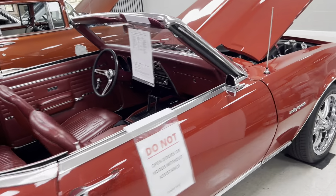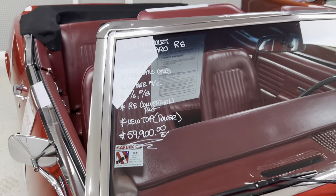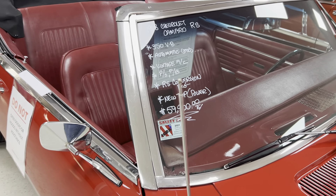Chrome wheels look great underneath the hood. It's got 59.9 on this car right here — $59,900 for the Camaro convertible.